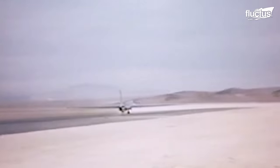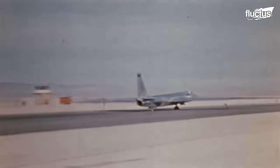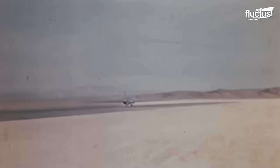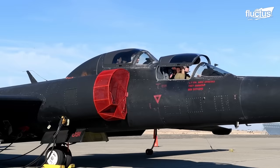The U-2 was specifically designed for high-altitude reconnaissance and would go on to become one of the greatest spy planes of all time. Though only 104 of these highly unique aircraft were produced, there are still some flying missions to this day, nearly 70 years later.